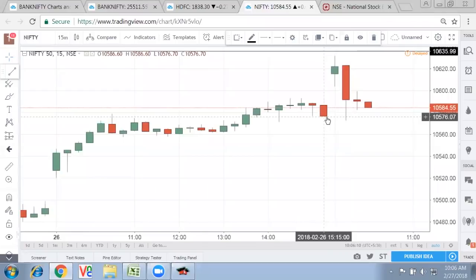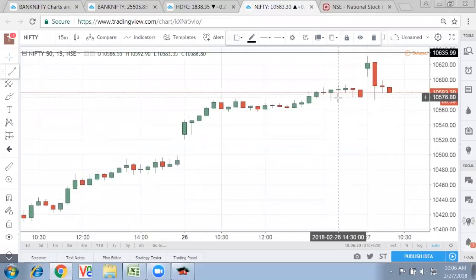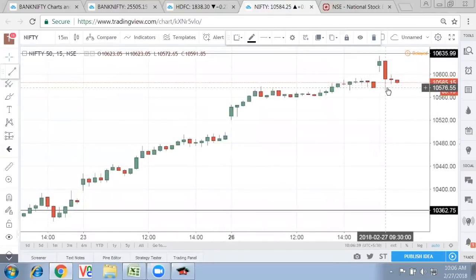Once it closes below 10,576, then you might find a slide of downside, which is equally possible in today's market. So the important level to watch on an intraday basis is 10,575 — it should not break if Nifty has to retain its uptrend. Ideally it should come to around these levels, form a U-turn, and slide to the higher side. That's basically how Nifty is panning out.